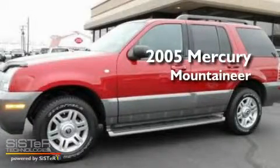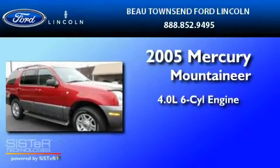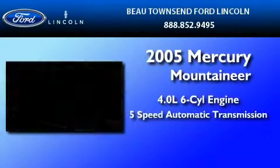This is a 2005 Mercury Mountaineer. It features a 4.0-liter six-cylinder engine and a five-speed automatic transmission.